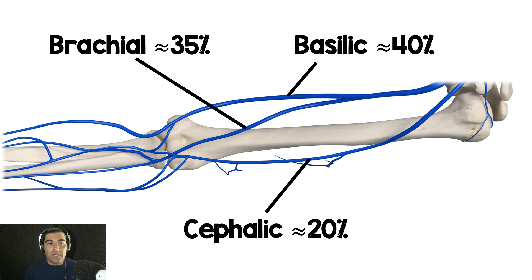It's important to know where they were placing these catheters. About 40% were in the basilic vein, 35% in the brachial vein, and 20% in the cephalic vein. So these were all really proximal veins, and that'll be important as we discuss this study further.